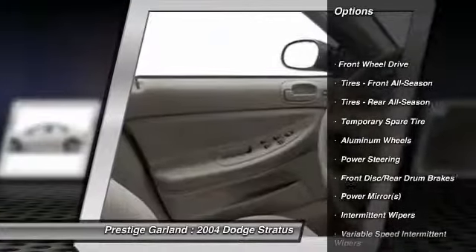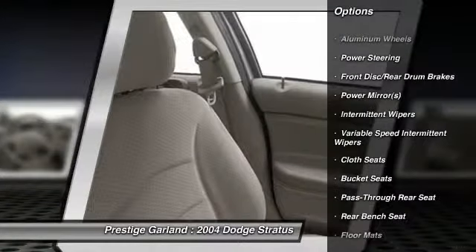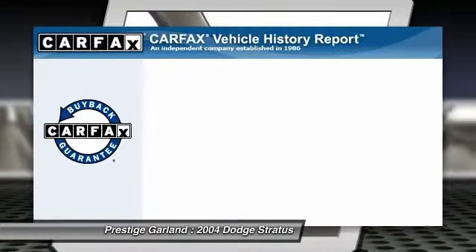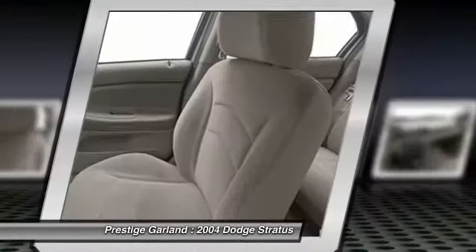Air conditioning, power steering, adjustable steering wheel, cruise control, keyless entry, aluminum wheels, floor mats, AM-FM stereo radio, rear defrost, front wheel drive. This vehicle qualifies for Carfax buyback guarantee.